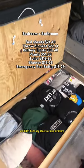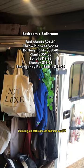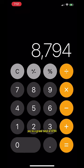We didn't have any sheets or furniture before van life because we were living out of backpacks. To furnish everything, including our bathroom and bedroom, was $277 — bringing us to a grand total of $8,794 to buy, build, and furnish our van.